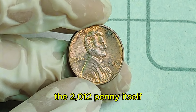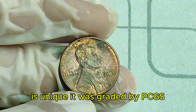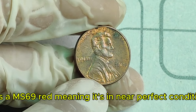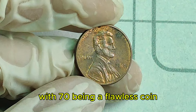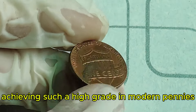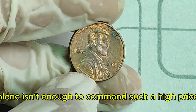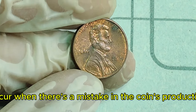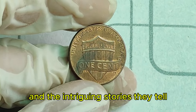The 2012 penny itself isn't especially rare in general circulation. However, the $1.6 million penny was graded by PCGS as MS-69 red, meaning it's in near-perfect condition with a striking red copper color. Coins are graded on a scale from 1 to 70, with 70 being a flawless coin. A grade of 69 indicates only a few microscopic imperfections. Achieving such a high grade in modern pennies is incredibly rare and significantly boosts the coin's value. This 2012 penny is also part of a limited run with a mint error — collectors highly prize these error coins due to their rarity.